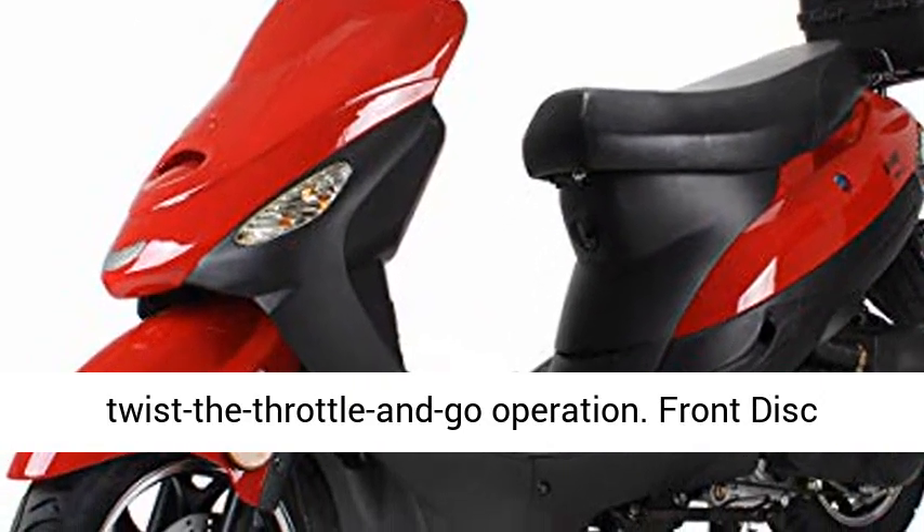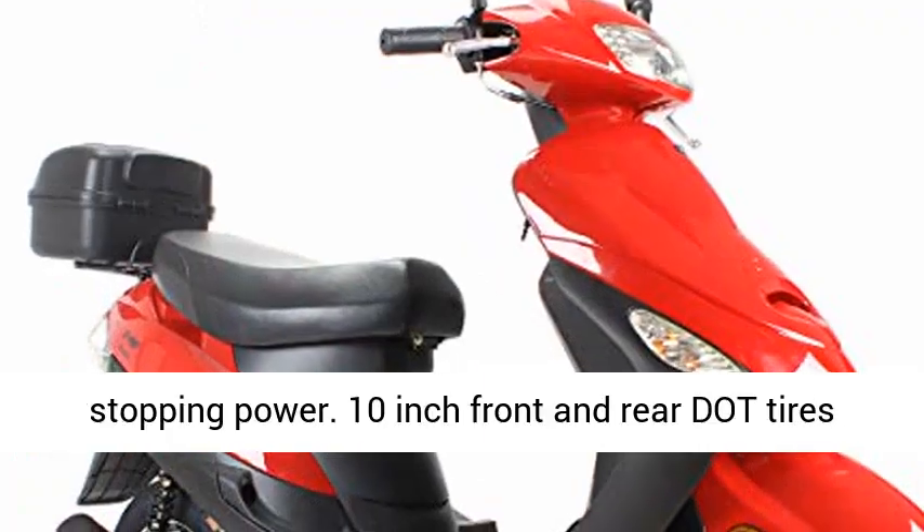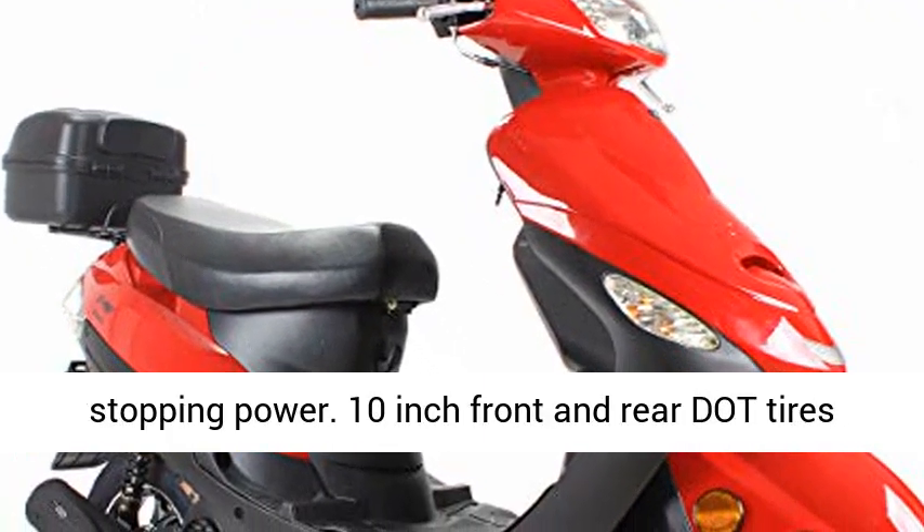Front disc brake and rear drum brake supply strong, reliable stopping power. 10-inch front and rear DOT tires offer great traction.